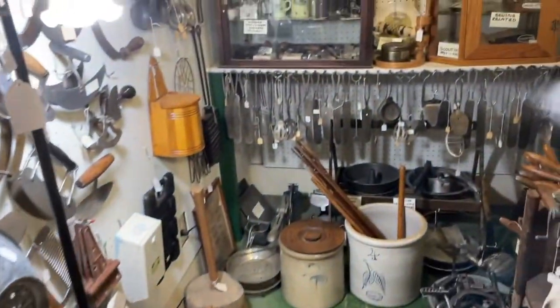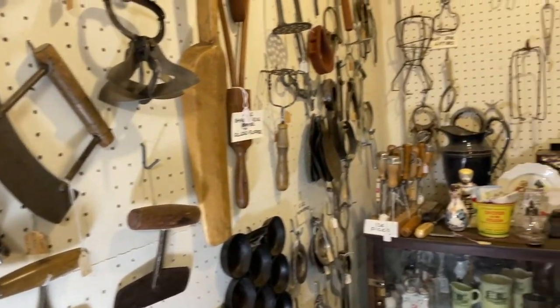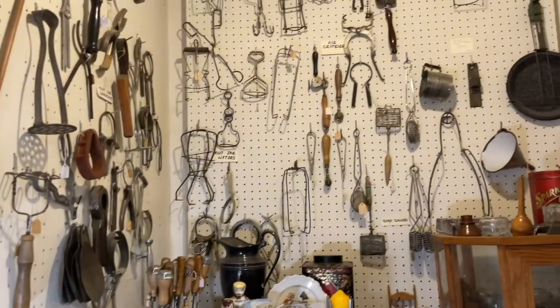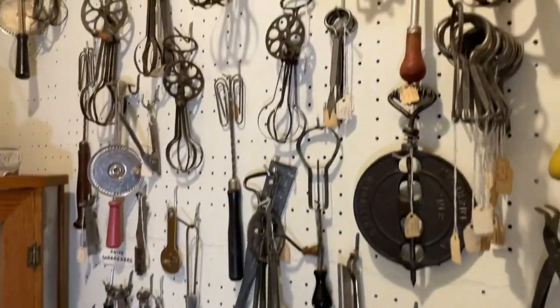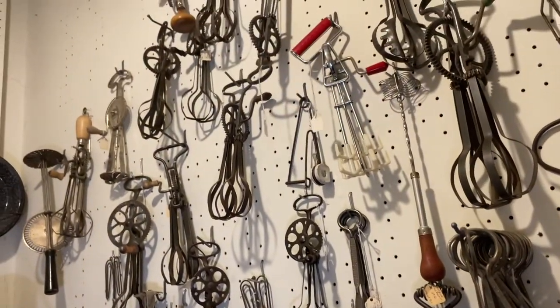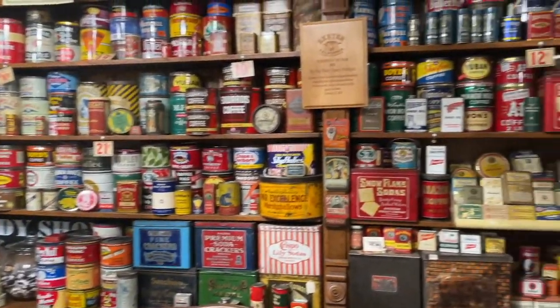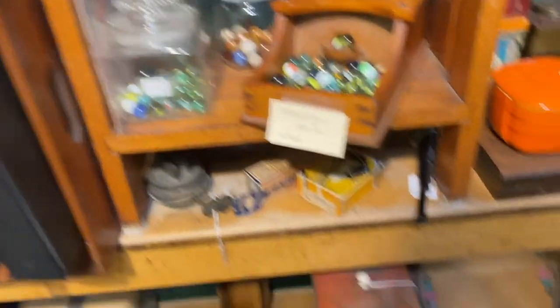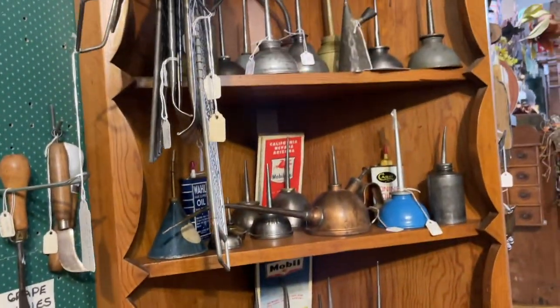And over here looks like all kinds of tools — kitchen tools. Marbles. Corkscrews. And look at all these oil pans. So fun.